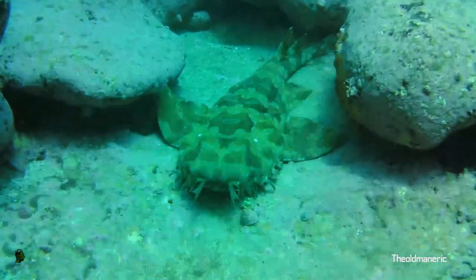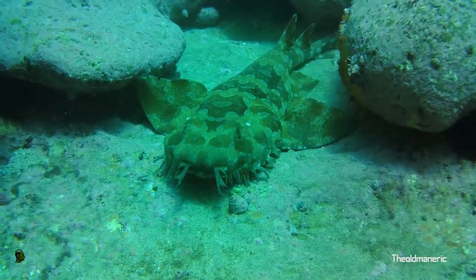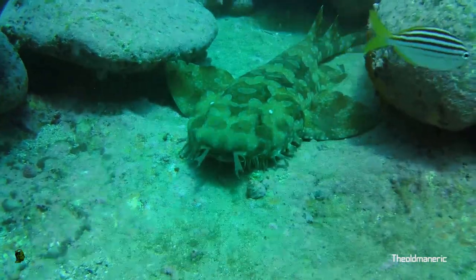I swam along a bit and found a good old wobbegong. I love these little sharks, but I don't get too close to them because when they snap, they snap at lightning speed — so I don't really want to get my toes nibbled on.